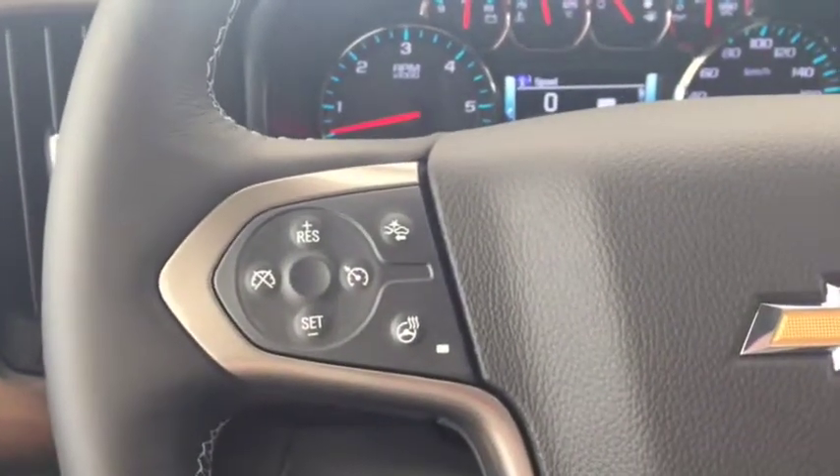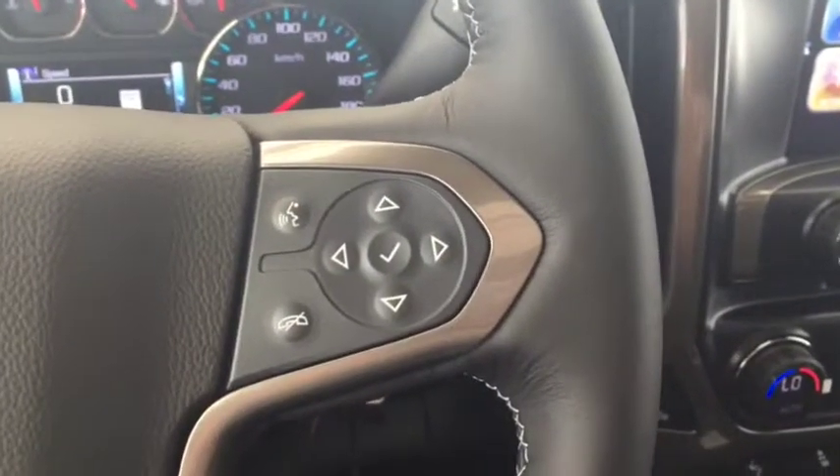On the steering wheel we have cruise control, heated steering wheel, forward collision alert, Bluetooth capability, and media controls.